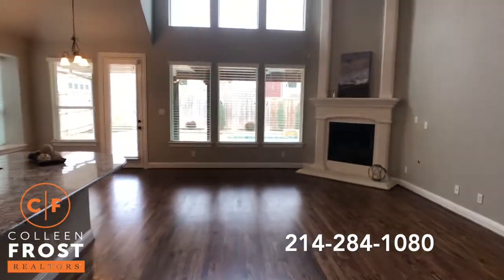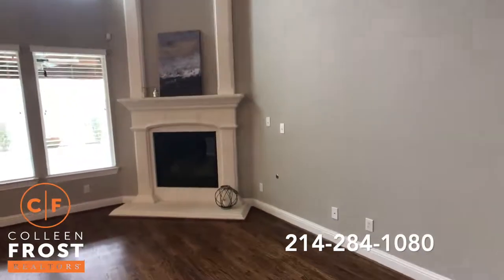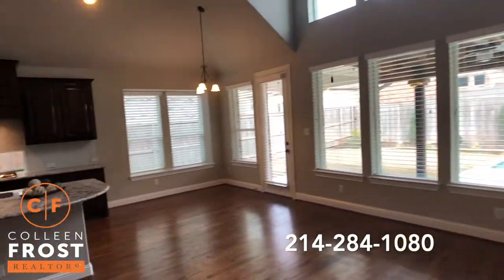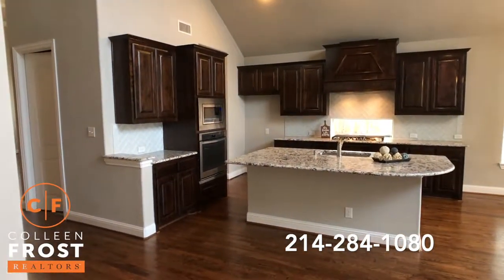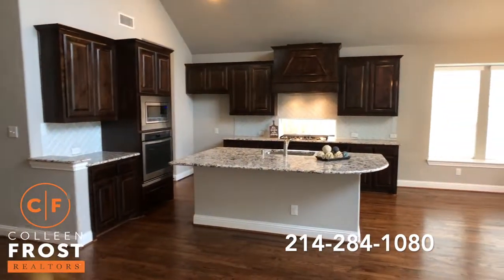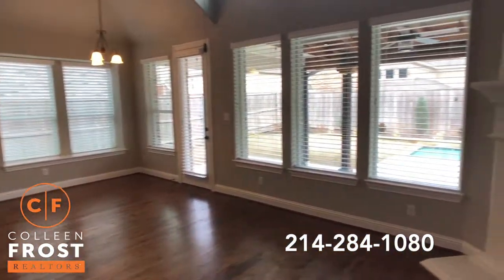Look at this great room — fantastic. It's open to the kitchen nook and kitchen area, great for entertaining. Stainless steel appliances, beautiful gas cooktop. You also have views of your pool and a covered patio.